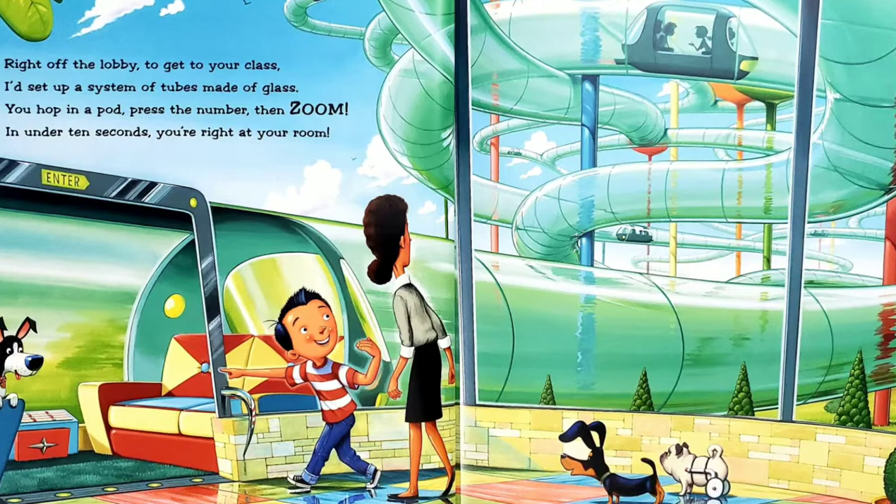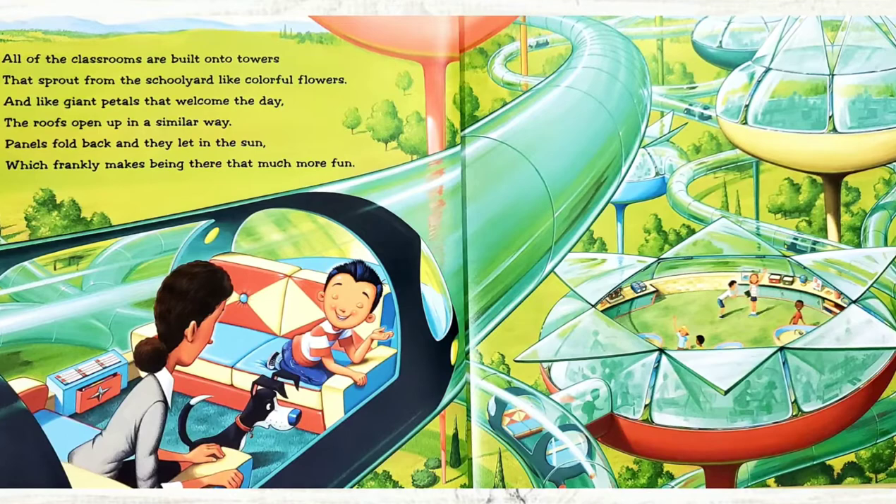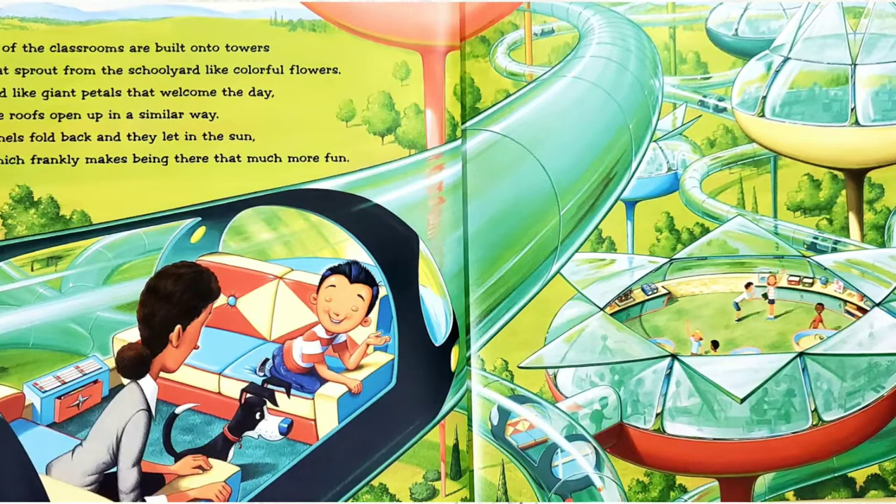All of the classrooms are built onto towers that sprout up from the schoolyard like colorful flowers. And like giant petals that welcome the day, the roofs open up in a similar way. Panels fold back and they let in the sun, which frankly makes being there that much more fun.